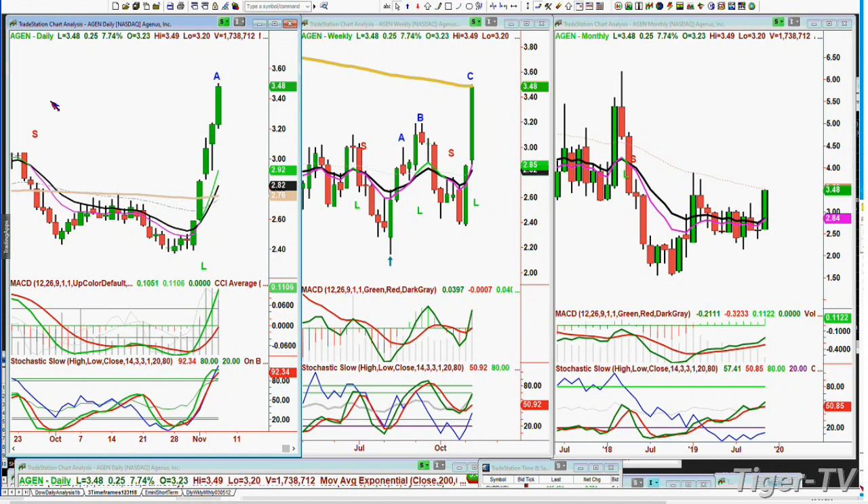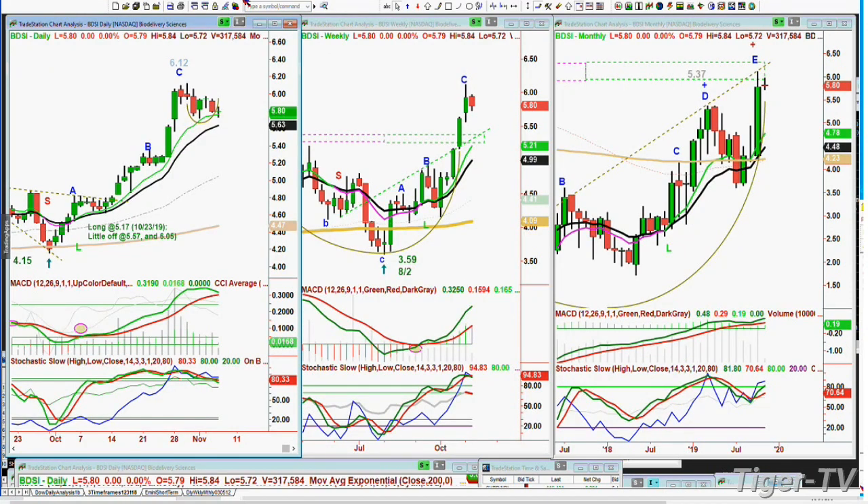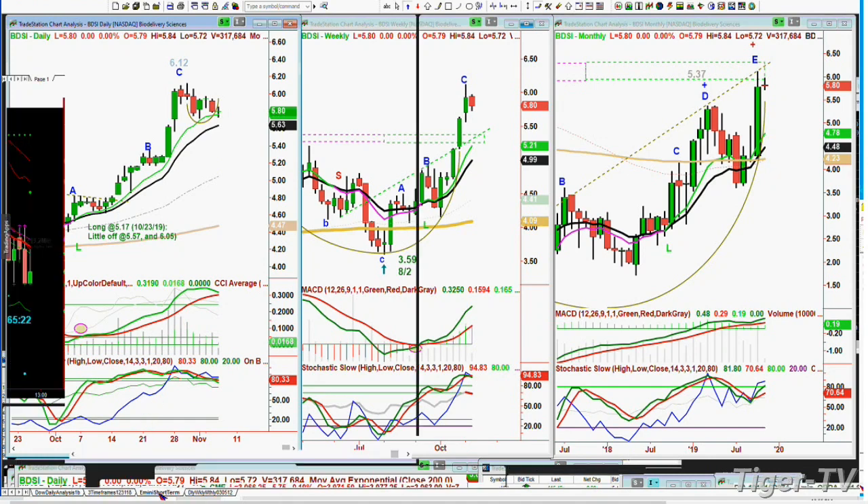BDSI has done pretty nicely for us — in at $5.17, took a little off at $5.57, and $6.05, with another little position in it. In legs — peak C in the daily — hit $6.12. So from $5.17 to $6.12, there's that straight-line move up. Some of these show up, and I use it basically using the Chapman Wave methodology. That's just what I wanted to say.